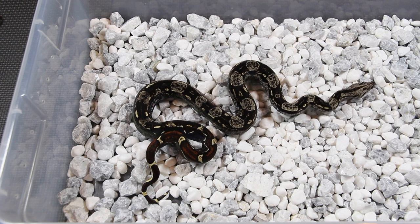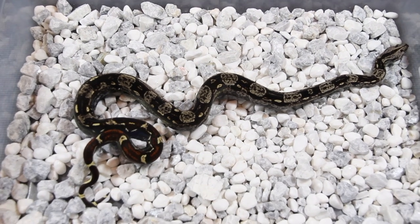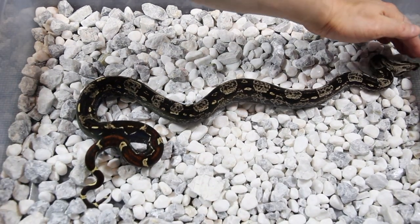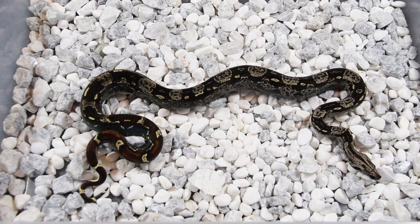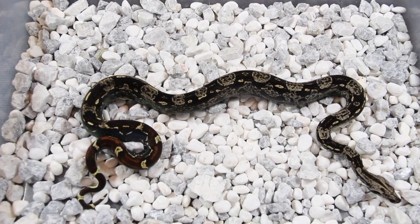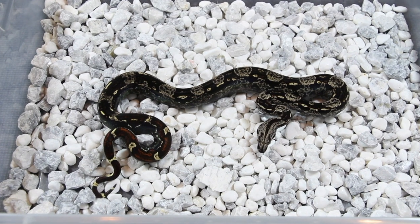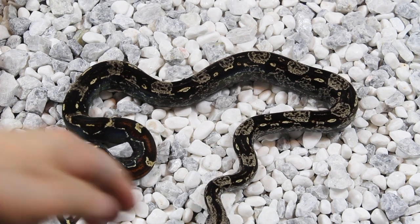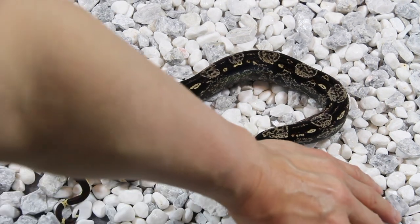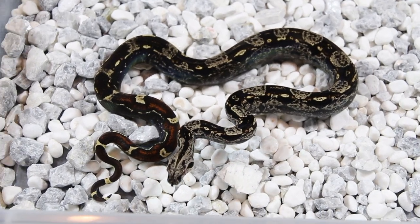Here's an IMG, 100% het for VPI T-positive. This is a beautiful animal — IMG is probably one of the hottest morphs in the market right now. He just came out of shed so he's looking really good. This guy will eventually turn mostly black, and some people don't think that's attractive, but when you combine this with the VPI gene they make phenomenal combos. He'll get his chance in a couple years — it's a 2019 — hoping I can make some Jungle IMG.